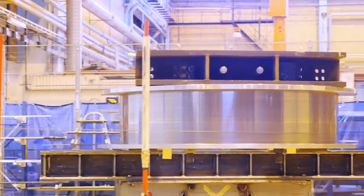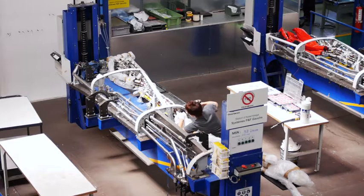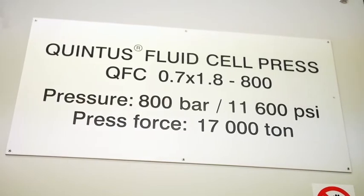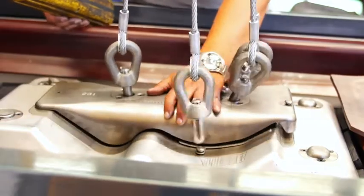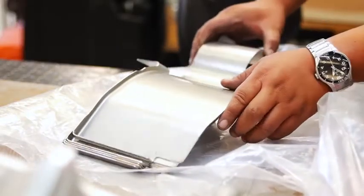Quintus Technologies serves customers in a number of industries. At Gardner Aerospace in Marseillat, France, a Quintus fluid cell press contributes to cost-effective operations in their fabrications area. Our main customers, Airbus and Pellois, already know this kind of device. It's in this willingness to be competitive that we acquired the press — to produce parts closer to the final shape, in order to reduce the number of forming hours and decrease the price of the part.